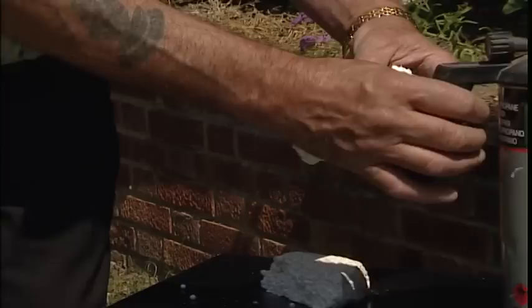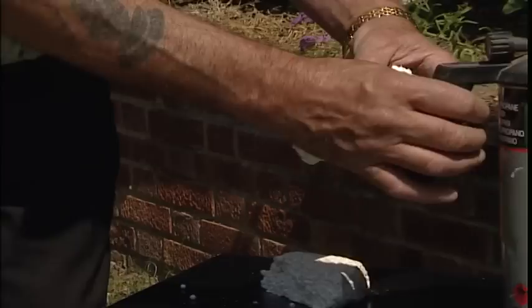Polystyrene is a common material used for a variety of applications such as packaging, but it cannot resist high temperatures. Once again, Michael has invented a way and has found polystyrene particularly interesting to work with.